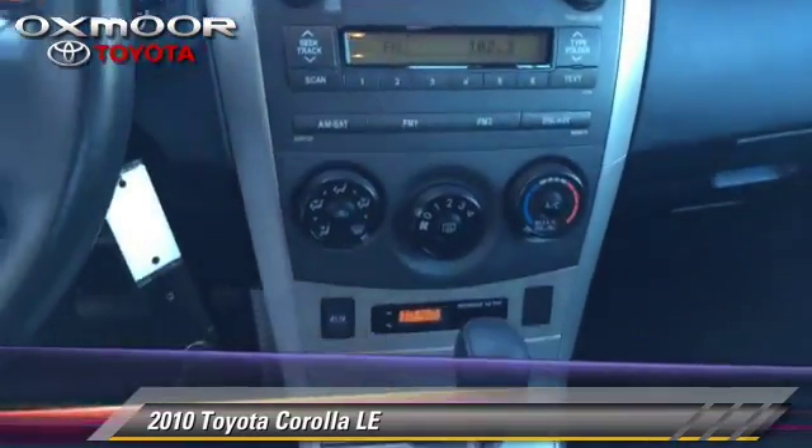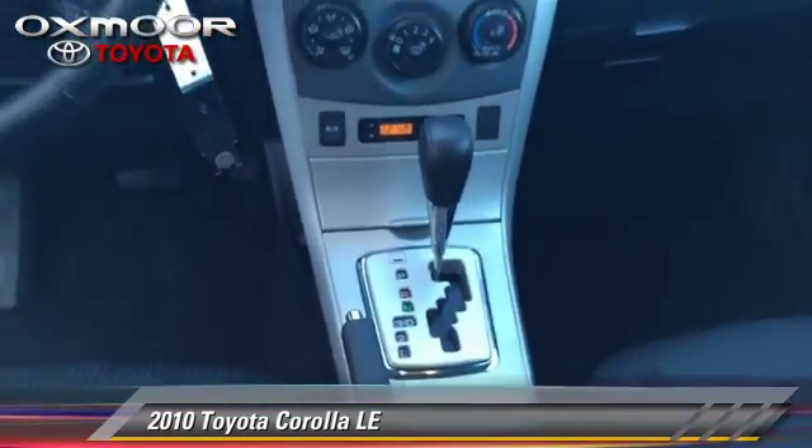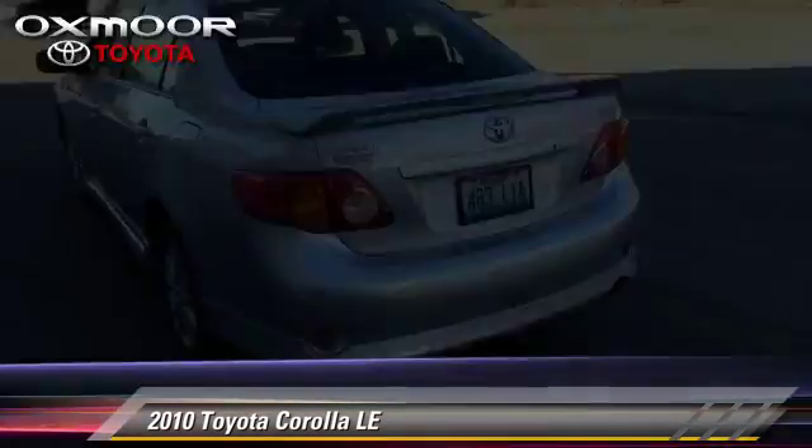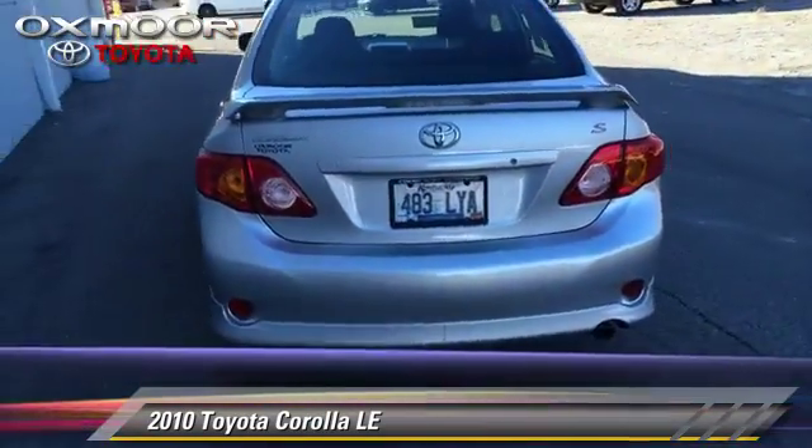Comfort and convenience features include power steering, power mirrors, and air conditioning. Give us a call to schedule your test drive today.